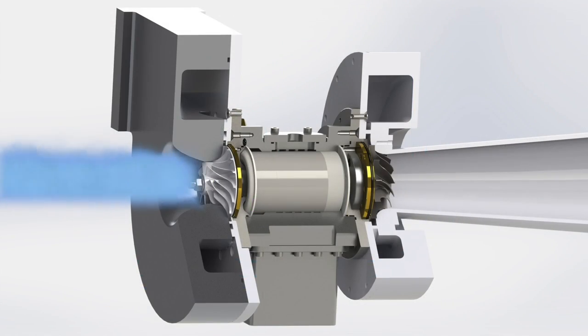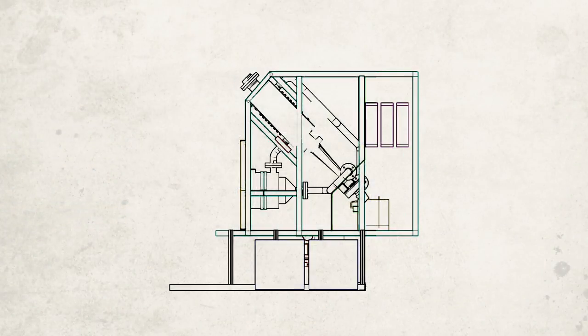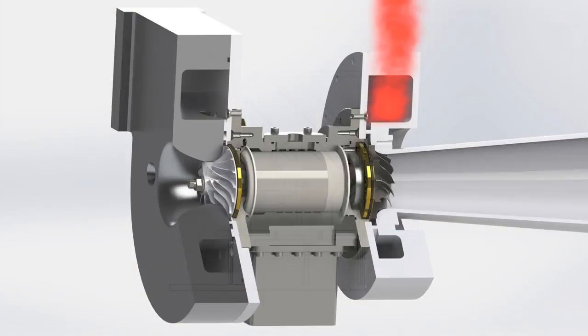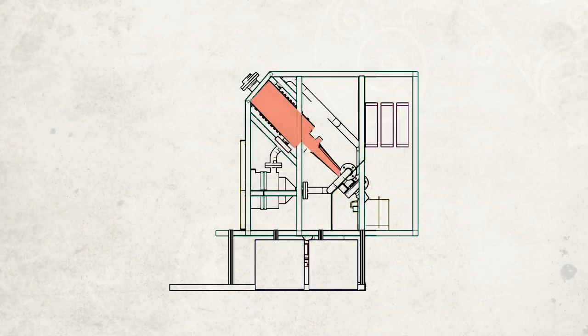Air comes into the compressor, which increases pressure and temperature. This high-pressure air first goes into the recuperator and then flows into the receiver, where it is heated up to a temperature of about 900 degrees. The turbine then reduces the air pressure, producing useful work. The expelled air then goes into a recuperator to increase efficiency.